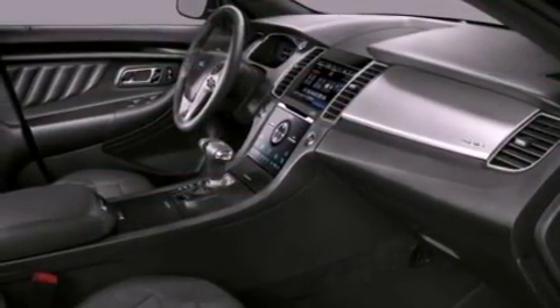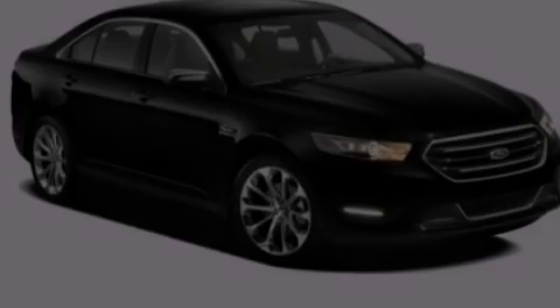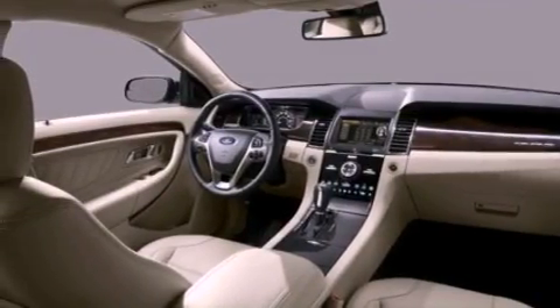Its top features include a limited slip differential, Bluetooth cell phone integration, traction control and stability control systems, XM satellite radio, big 18-inch wheels, and a tire pressure monitoring system.